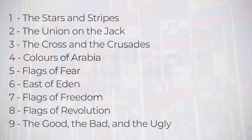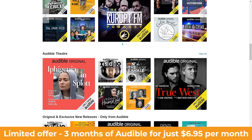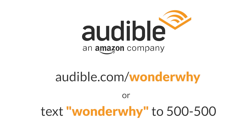The audiobook is split up into 9 different chapters about all kinds of different flags, from the American Stars and Stripes to the Union Jack, to flags of fear, freedom and revolution. Right now, for a limited time, you can get 3 months of Audible for just $6.95 a month — that's more than half off the regular price. Choose one audiobook and two Audible Originals completely free. Visit audible.com/wonderwhy, or text wonder why to 500-500. Audiobooks are yours to keep even if you decide to cancel, and can be exchanged if you don't like the one you chose. Unused credits roll over from month to month.